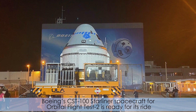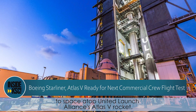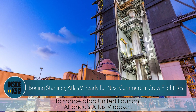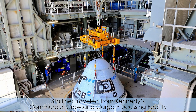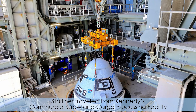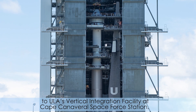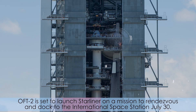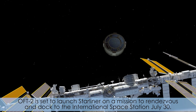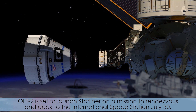Boeing's CST-100 Starliner spacecraft for Orbital Flight Test 2 is ready for its ride to space atop United Launch Alliance's Atlas V rocket. Starliner traveled from Kennedy's Commercial Crew and Cargo Processing Facility to ULA's Vertical Integration Facility at Cape Canaveral Space Force Station. With the spacecraft now attached to the rocket, OFT-2 is set to launch Starliner on a mission to rendezvous and dock to the International Space Station July 30th.